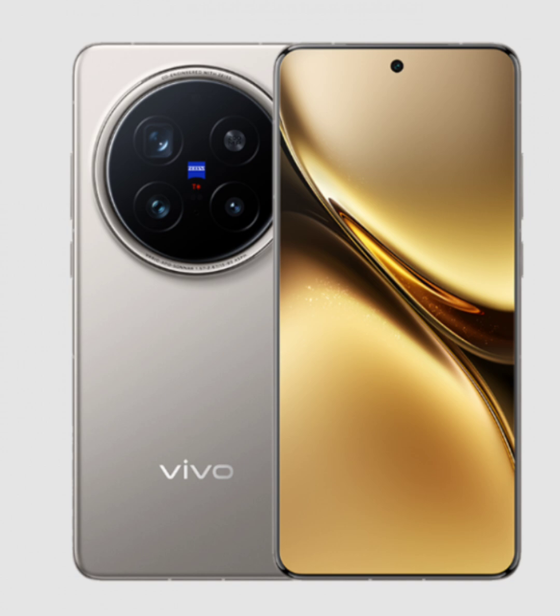The Vivo X200 Pro runs on OriginOS 5.0, based on Android 15, providing a smooth, intuitive user interface with plenty of customization options. The software is optimized for performance, ensuring your phone runs efficiently while offering features that are easy to navigate.